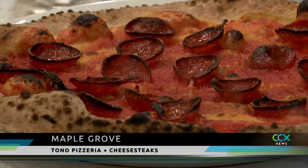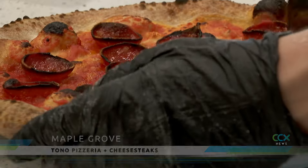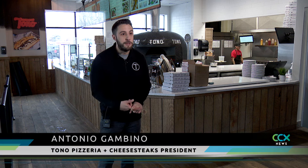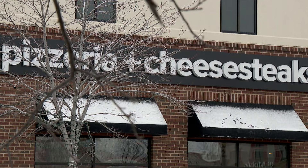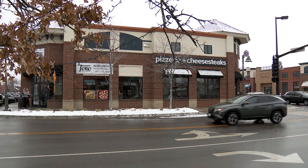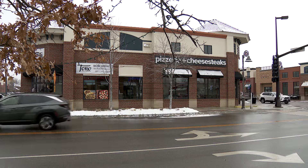When it comes to pizza, everyone has their personal preference. You got New York style, you got Neapolitan style, you got bar pizza, you got frozen pizza. All are good, right? And they all have a place. But if you're looking for a place that has something a little different, look no further than Maple Grove's newest pizzeria, Tono.